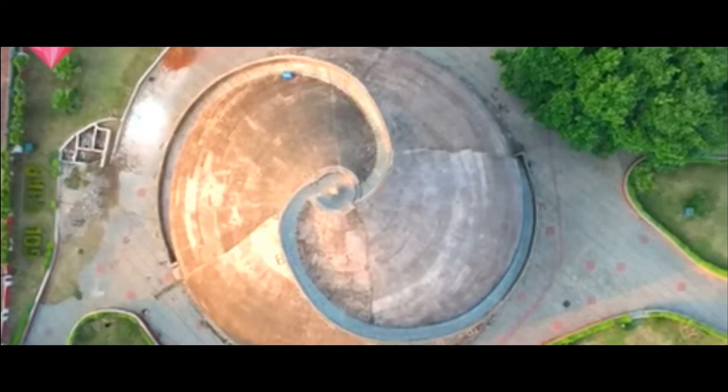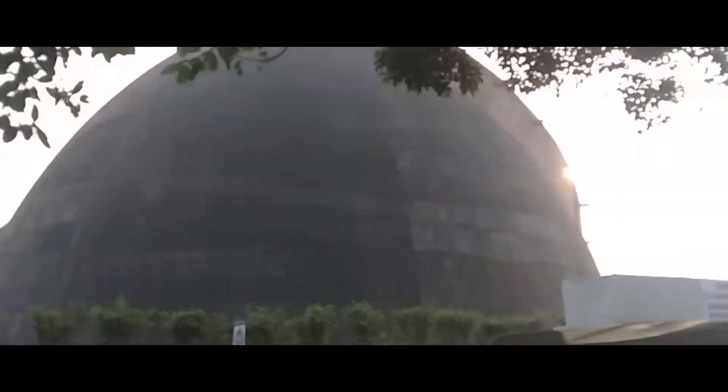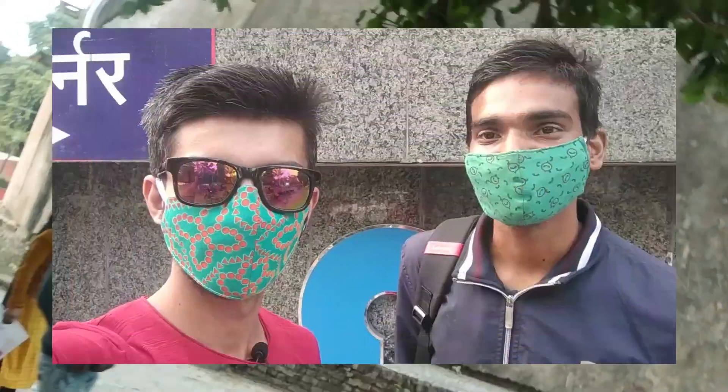YES! This is Golgar! Hey guys, this is your host Manu Raj and you are watching Vlogs Sharmanu. I am Mukesh and we are going to explore Patnaka Golgar.